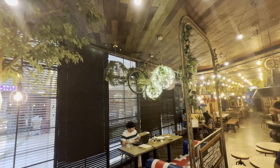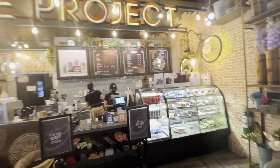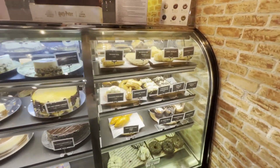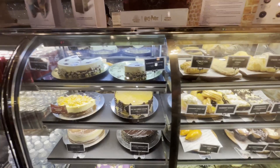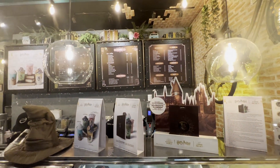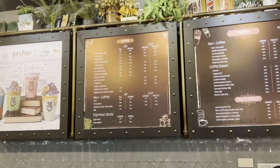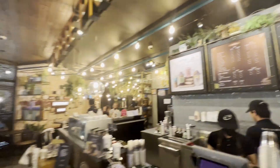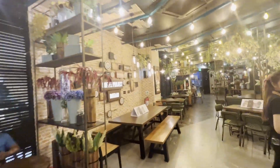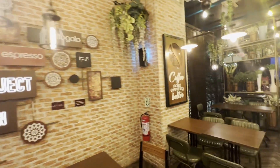A lot of décor hanging up, a lot of it hanging down as well. This is Coffee Project in Balanga Bataan Vista Mall — oh my God, it's really something.